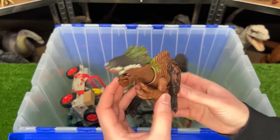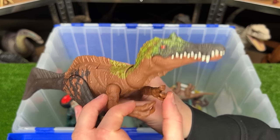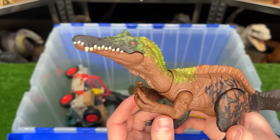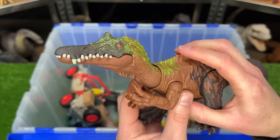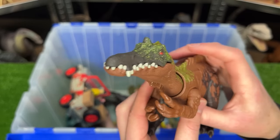Here is another Irritator figure, but this one is from the Dino Tracker series and is specifically part of the Wild Roar pack. It's got some really cool coloring and design, and the button on its back for roar sound effects.